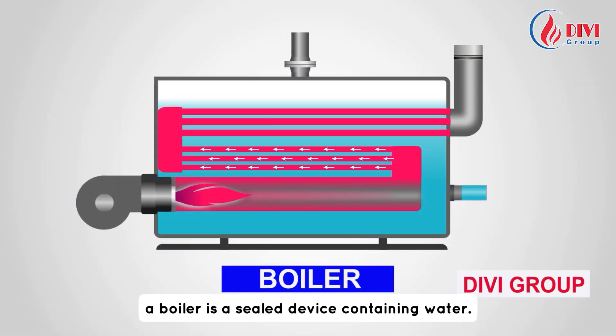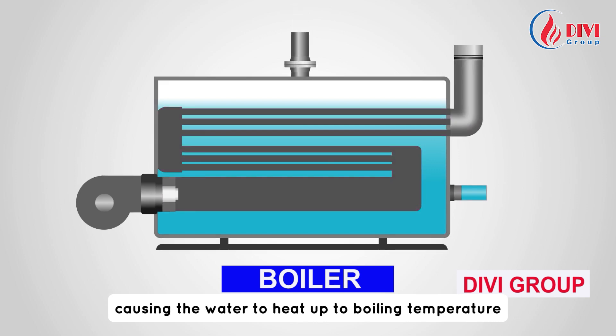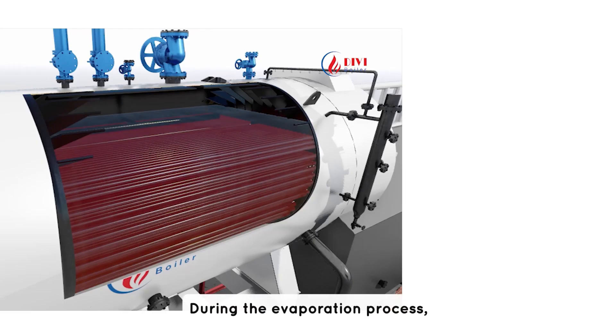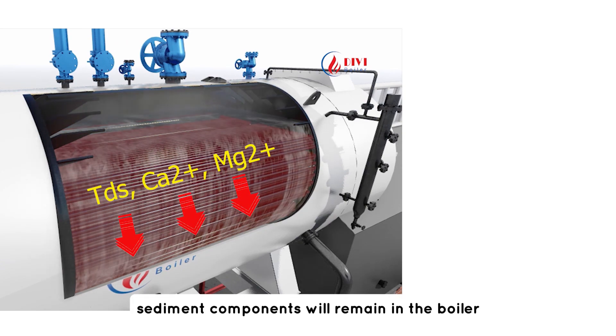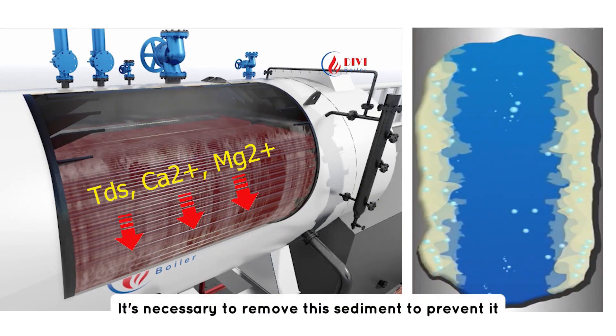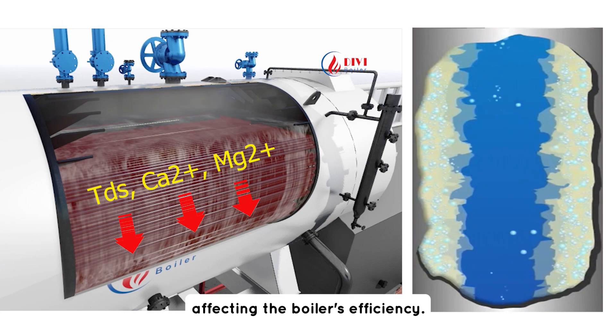A boiler is a sealed device containing water. It receives heat from the fuel combustion process, causing the water to heat up to boiling temperature and evaporate into steam. During the evaporation process, sediment components will remain in the boiler and settle at the bottom. It is necessary to remove the sediment to prevent it from adhering to the heat exchange surfaces, which would affect the boiler's efficiency.